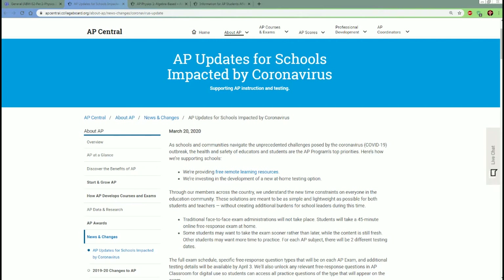Alright guys, welcome. This is the update for the AP Physics 1 class. This is March 20th — I'm just giving you the information as I'm getting it, so here's the update you should be based on.